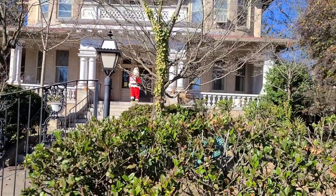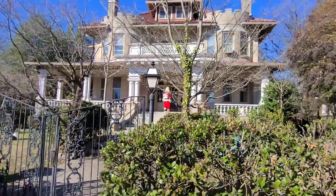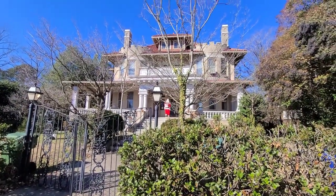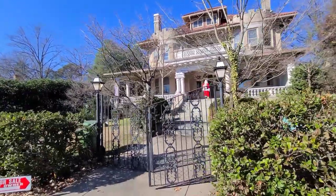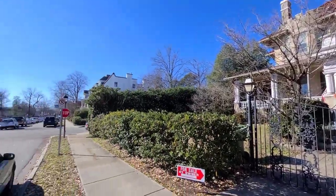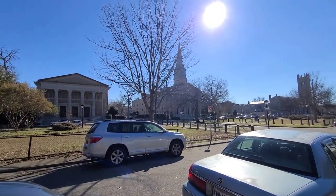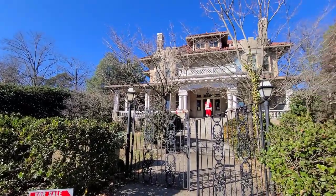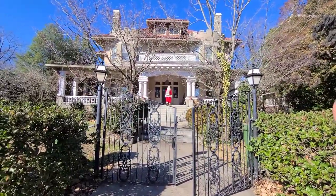This is the house we're going to. We have a Santa out front advertising that it's a sale, but the architecture on this house is amazing. Everything around here is beautiful — I thought you guys would like to see it because I'm obsessed with things like this.